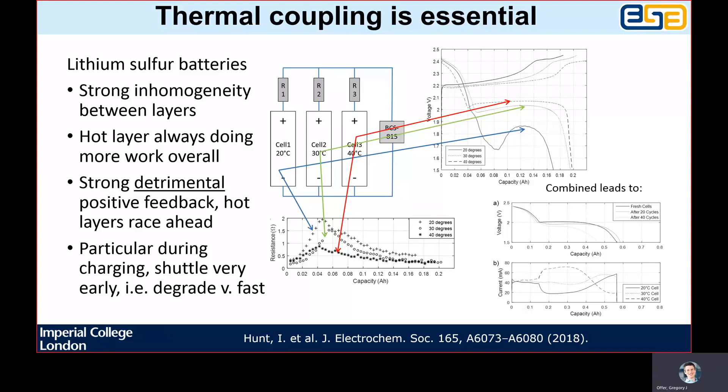Essentially, a hot layer in the middle of a cell, because the heat is harder to get out, can race down the state of charge quicker — it can discharge itself quicker than the colder layers on the outside. As it's going up that volcano, it's self-limiting, but as soon as the hot layer gets over the peak of the volcano, it can race down the other side and discharge itself even quicker, leaving the cold layers significantly further behind.